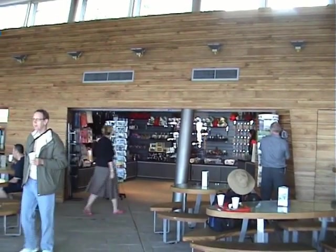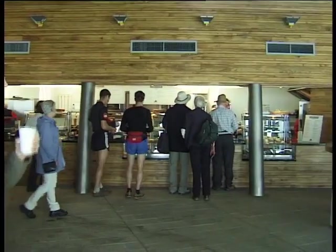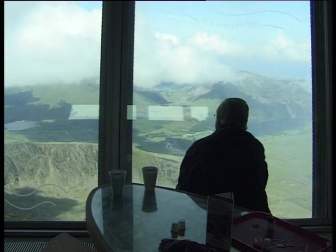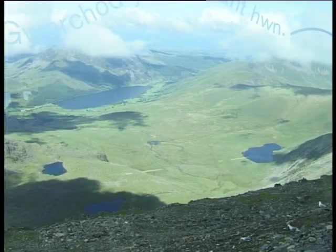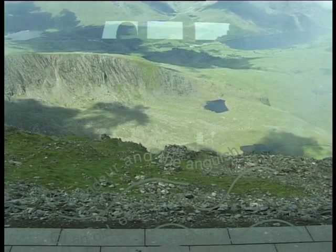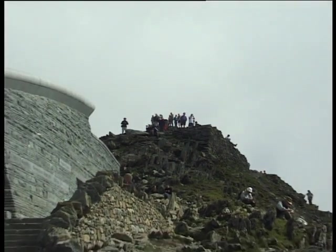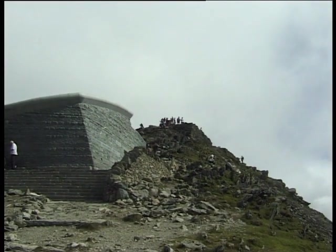Facilities in the building include public conveniences together with a gift shop. Unlike the old building, these services are available even if the mountain railway isn't running. One of the building's most dominant features is the Window on the World wall of glass, that offers sweeping views over Cwm Clogwyn together with the Ranger and Rhyd Ddu paths. In fine conditions, Snowdon offers visitors spectacular views in all directions, but it should be remembered that the weather can change remarkably quickly, and anyone visiting the summit should be suitably prepared.